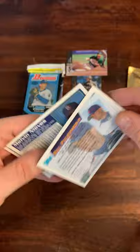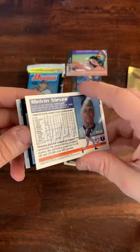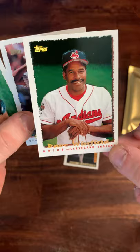These cards are in terrible shape but look at this — a strikeout leader card of Pedro Martinez from his first or second year in the big leagues, that's pretty cool. We got a Bill Pulsipher — he was supposed to be a fantastic prospect pitcher for the Mets, didn't really pan out. There's a Cyber Stats insert card of Dave Winfield, that's pretty cool. I'll put that aside for my cousin Joe — he's a huge Dave Winfield fan.